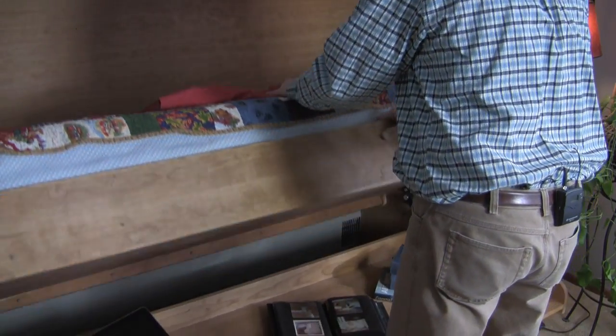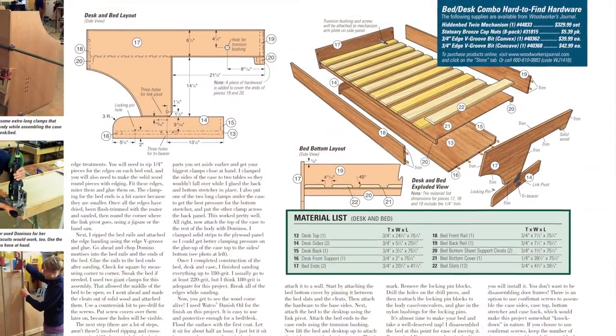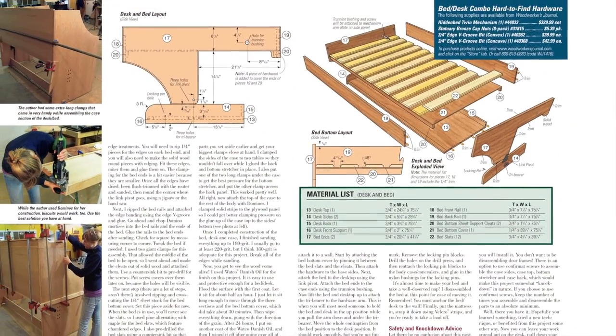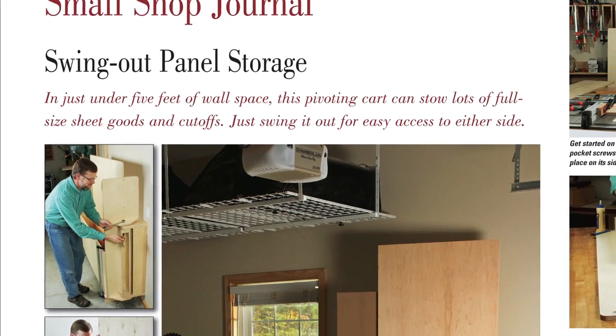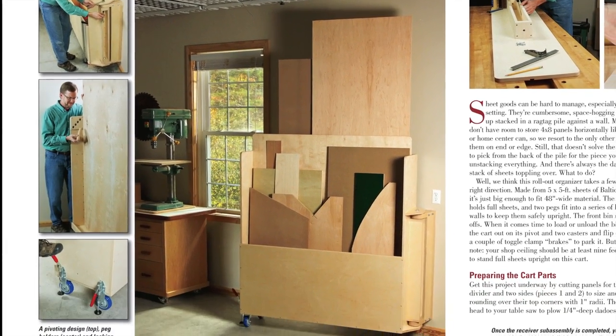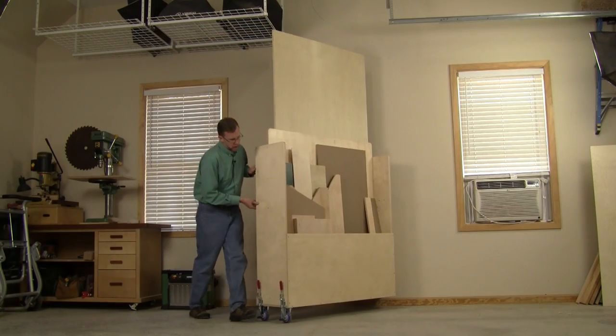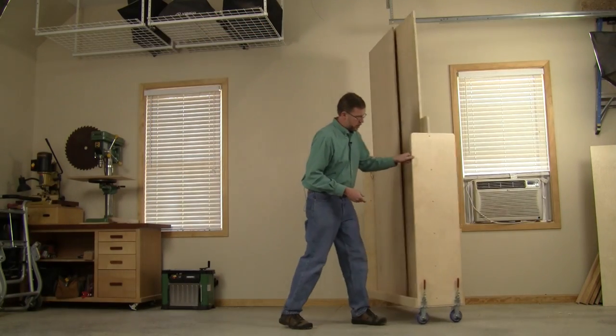You can watch the transformation from bed to desk in a new More on the Web video for February, then follow our step-by-step plans to build one for your home. For our small shop journal project this time, learn how to make space-saving storage for your plywood and other sheet materials. Our swing-out panel cart will help you stow both 4x8 material and cut-offs conveniently — just roll it out on a pivot in casters for quick, easy access.